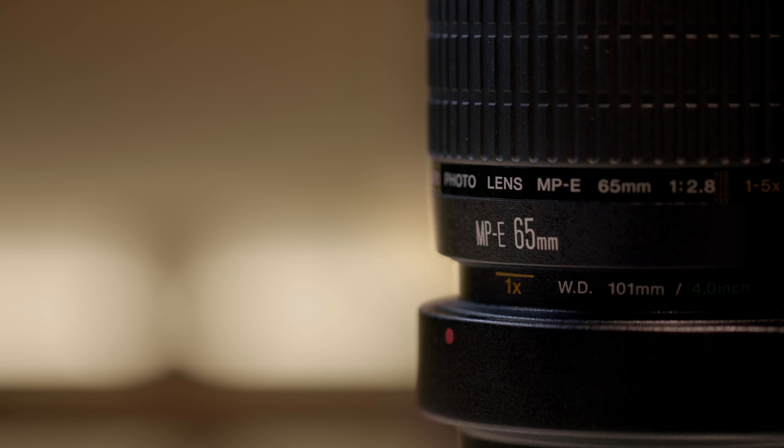You may have realized that the name of the lens doesn't even sport the typical EF prefix. Instead, it has MP for macro photo. And the lens is not designed to be used for anything else other than macro photography, because this lens cannot focus to infinity.